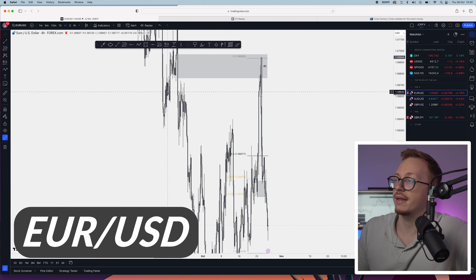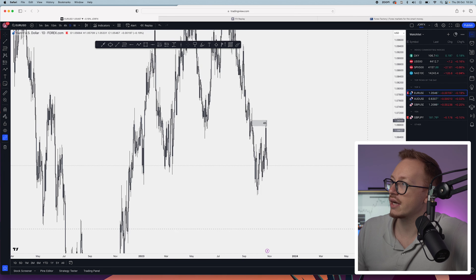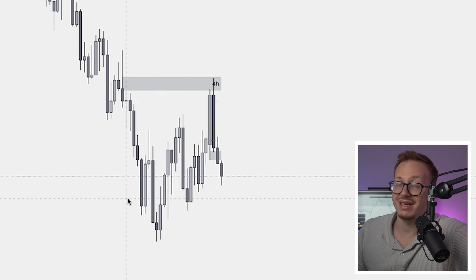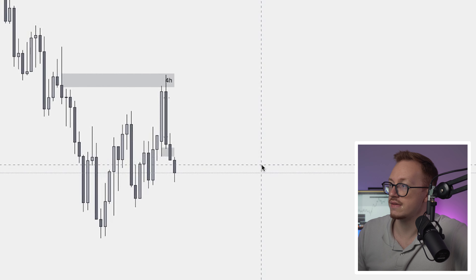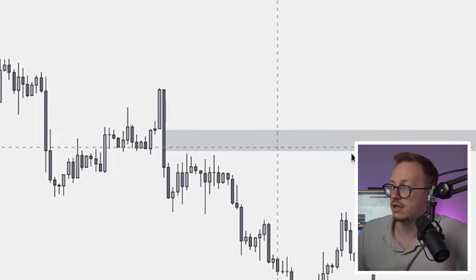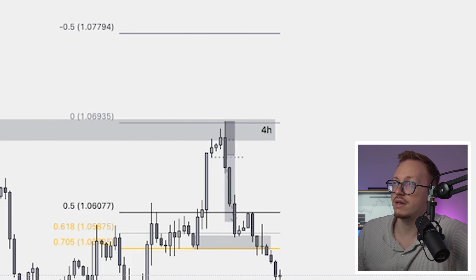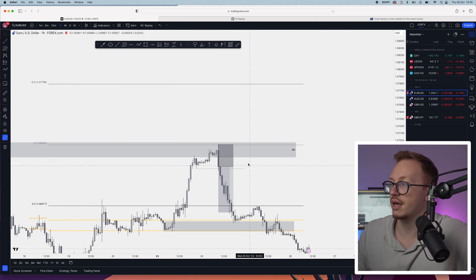We are on EURUSD right now. Let's start on the daily and work our way down to our entry. The daily was an uptrend for basically the beginning of the week, and these trades were taken on Tuesday — two days ago. We took out the previous high and we came inside of a four-hour fair value gap right here. This was a four-hour fair value gap that was not filled yet. So when price came inside of this area, I was very cautious. I went down to the one hour and was basically waiting for a reaction to come outside of this four-hour fair value gap.